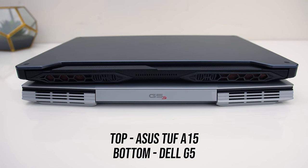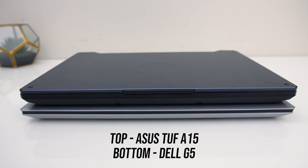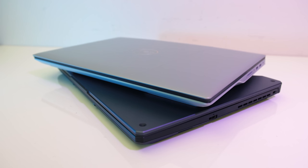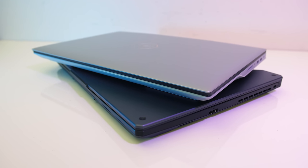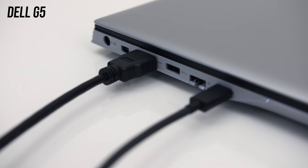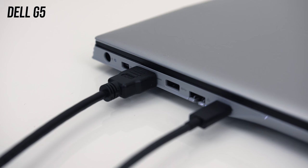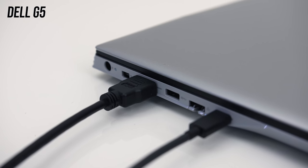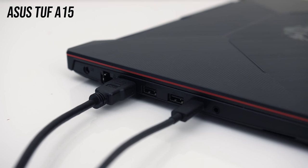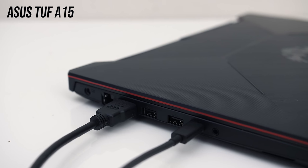On the back both had air exhaust vents towards the left and right corners, and neither had anything on the front. So basically to recap, the G5 has an SD slot and mini DisplayPort, otherwise the I/O was fairly similar though the G5 uses more USB 2.0 for Type-A ports. On the G5, the mini DisplayPort and HDMI ports go directly to the 5600M while the Type-C goes to the Vega iGPU. On the TUF A15, the Type-C port goes to the Nvidia discrete graphics while the HDMI goes to the Vega iGPU.